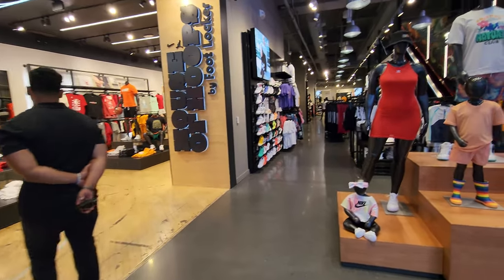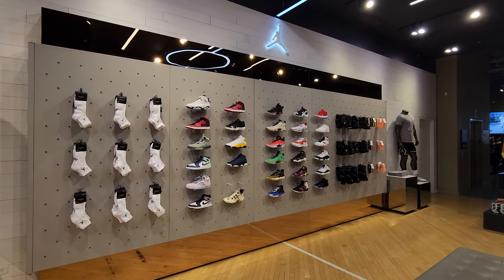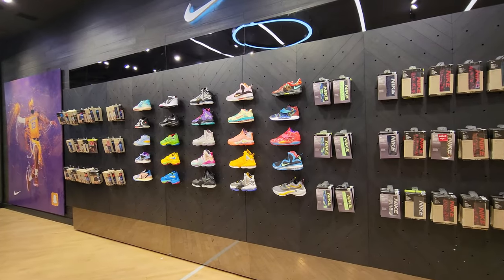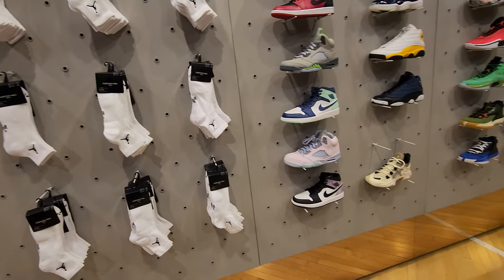Alright, we got our flagship Foot Locker — House of Hoops. It looks bright as hell in here, holy crap, but they always have those lights. Jordan section right here, Nike basketball section right here. I've never seen so much socks — what the hell.